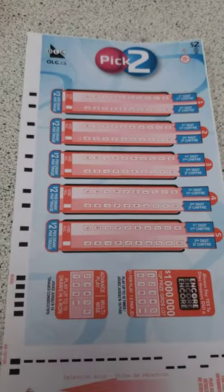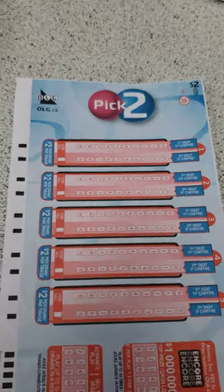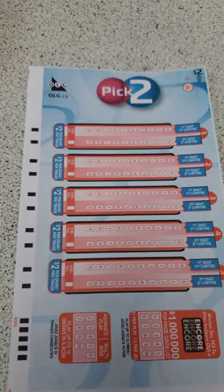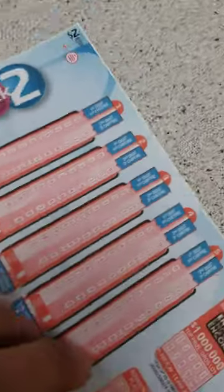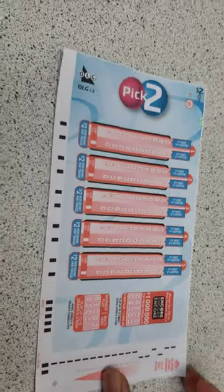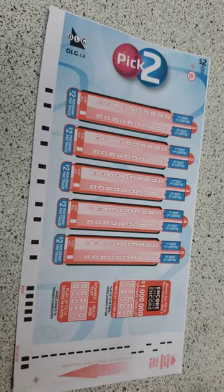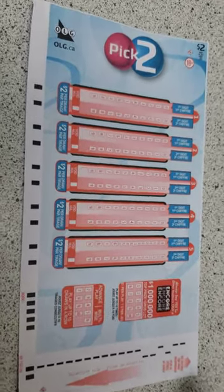Hello guys, I'm going to tell you how to play the Pick Two lottery ticket. Here I have a form — you can get this form from any convenience store or cash station.